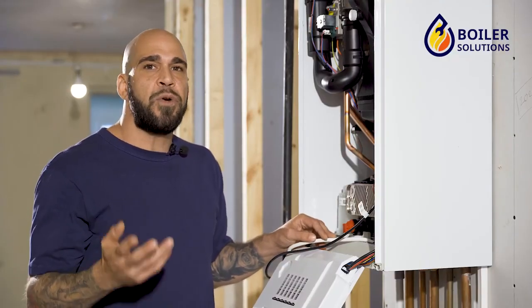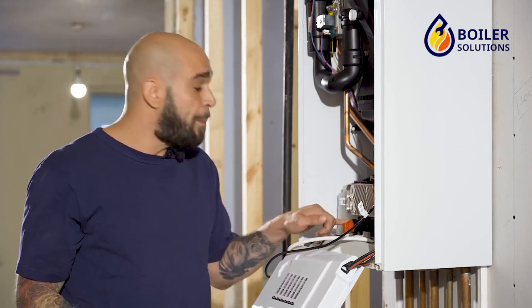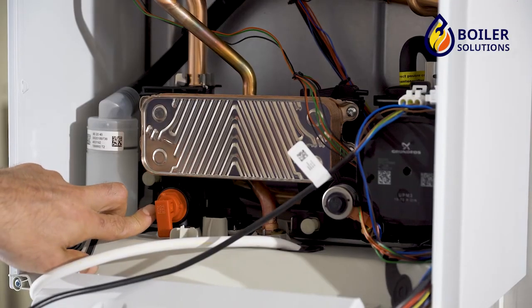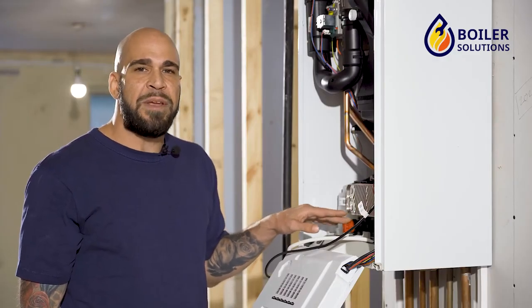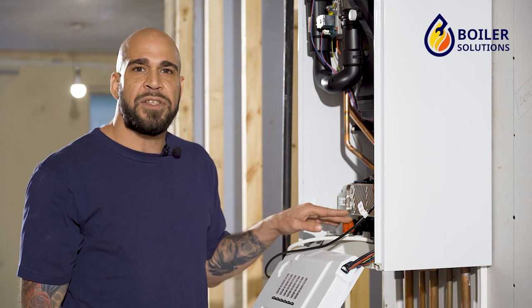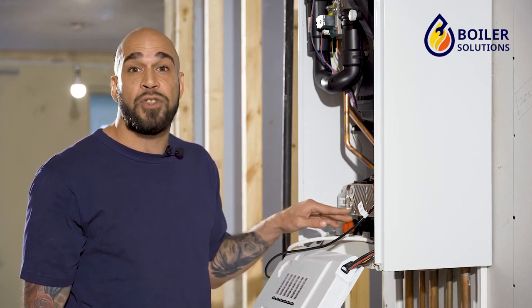In all three of those instances, you would need to call the engineer who would have to find the root cause of the problem, and then he could either replace or repair your actual pressure relief valve for you. So in conclusion, it would not really be feasible for a customer to repair a leaking boiler pressure relief valve — this would be the job of the engineer.